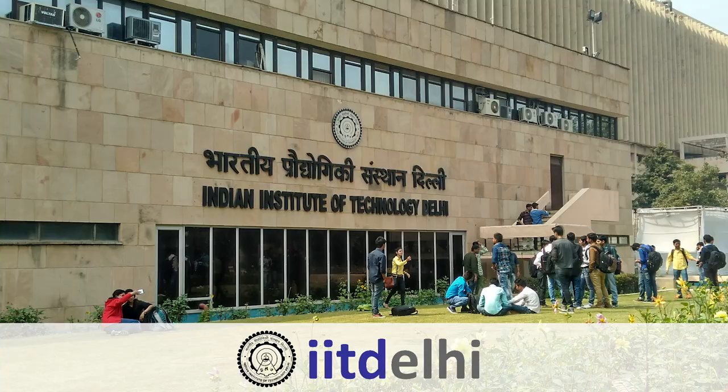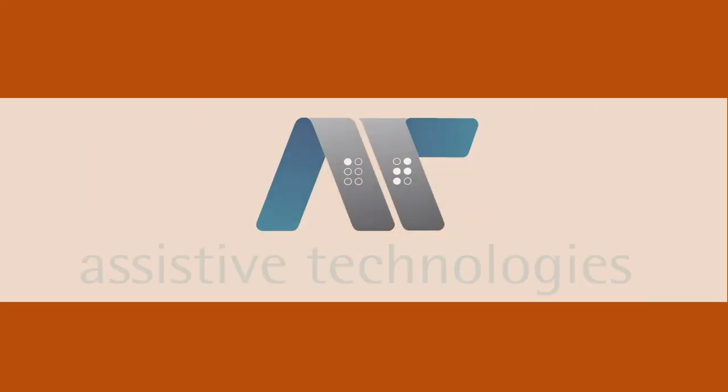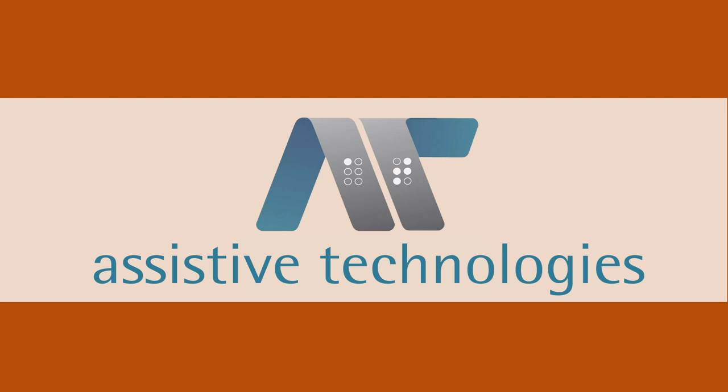I am very glad to be here at IIT Bombay, particularly sharing some of the work which we are actually trying to do at IIT Delhi. I am associated with a lab which is called Assist Tech Lab. Assist Tech comes from Assistive Technologies, which is a very broad word.